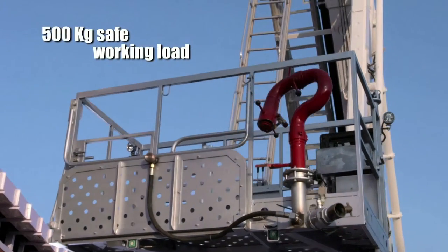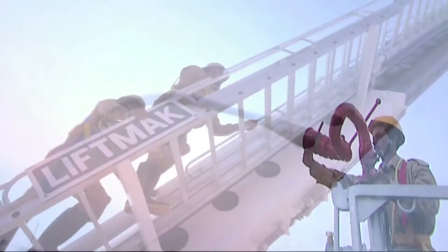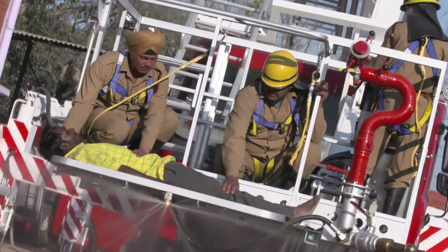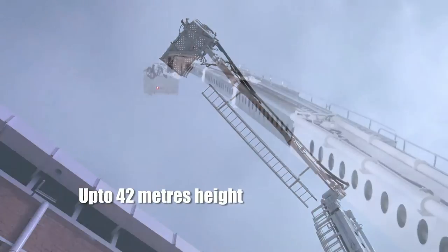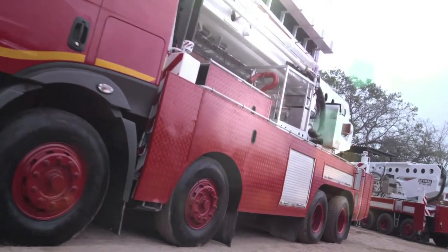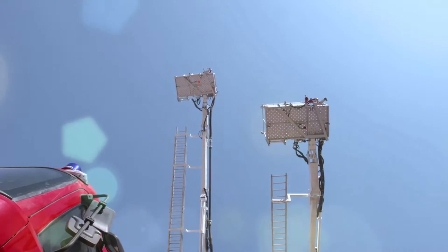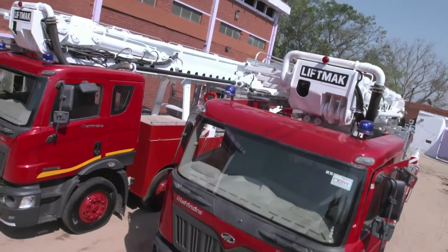What you are watching right now is a firefighting platform that is completely made in India. It facilitates firefighting and rescue at elevated heights in the safest manner, and is the only one in its category approved by the Central Purchase Organization of the Government of India. You are watching the LiftMac Firefighting and Rescue Platform — the last word in firefighting platforms.